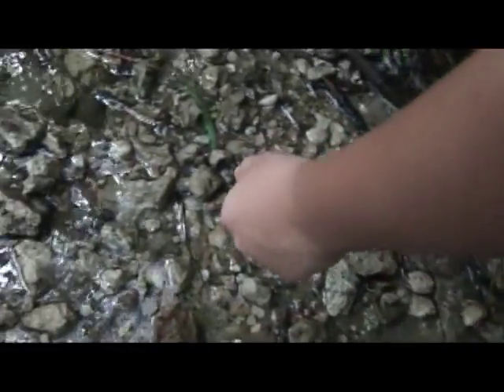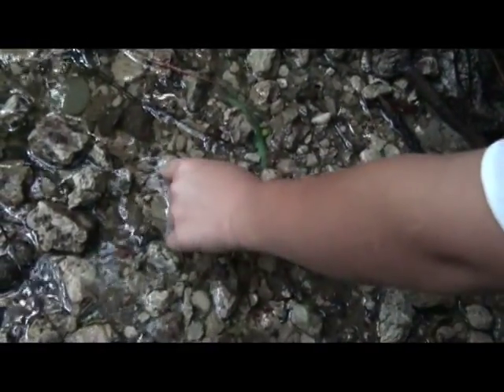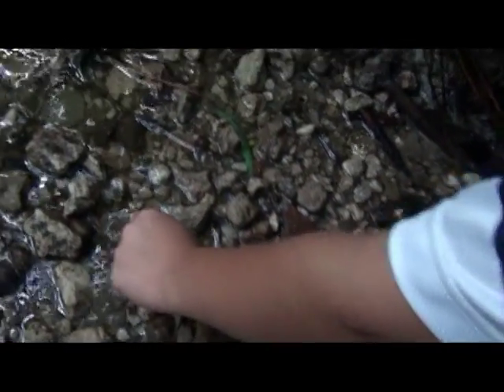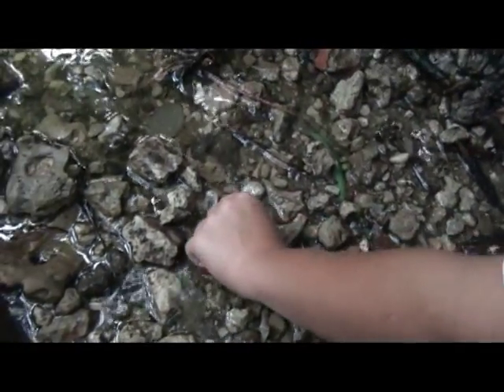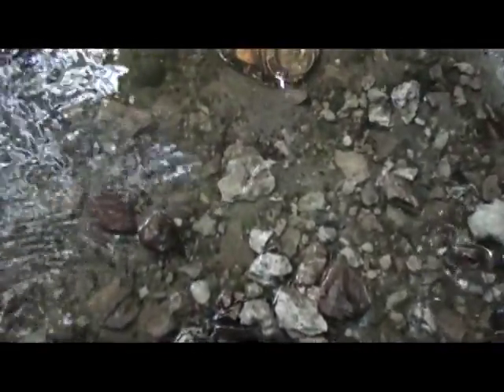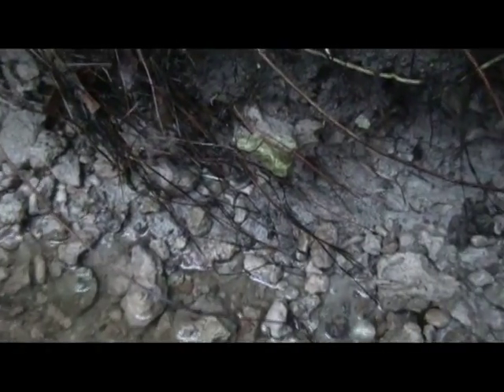Cool. Now get that one up there — this one. Very sweet. And then one right here, pick that up too. That was a good part right there. Going to keep those in your pocket. Tiger over there under the edge — see it? Go get that one.